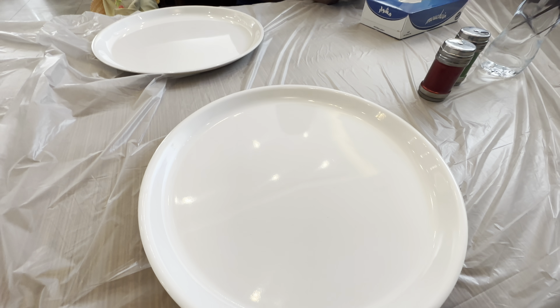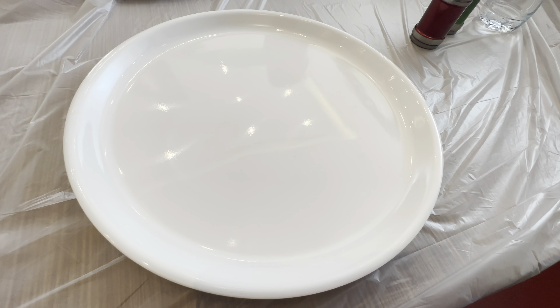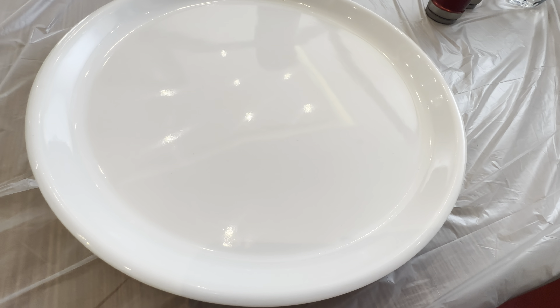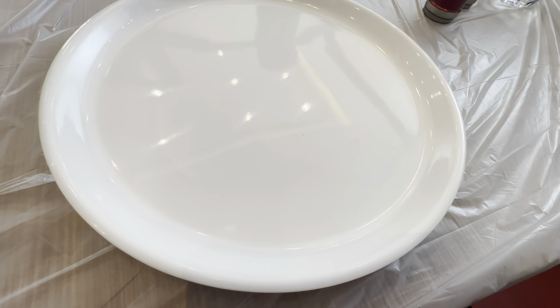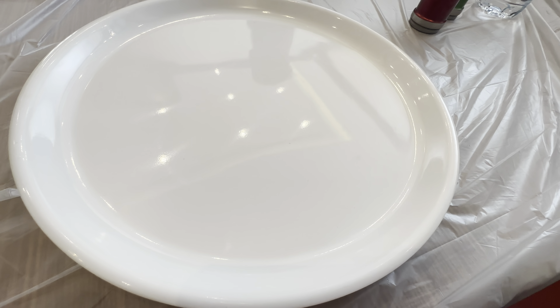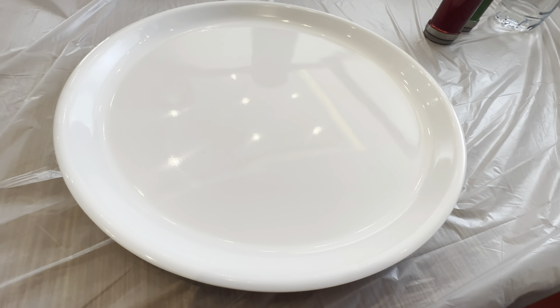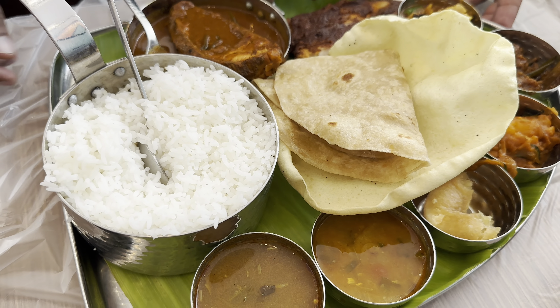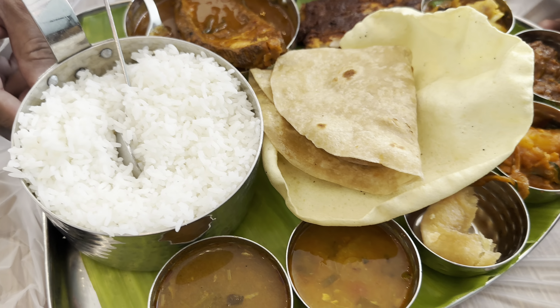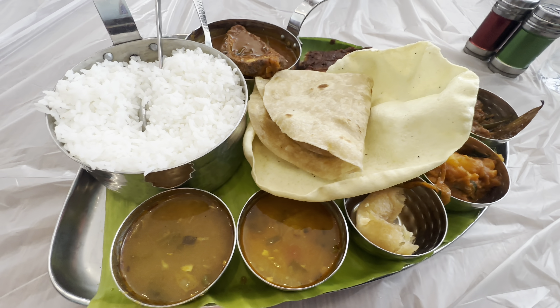Our huge plates are here. I ordered this thali, which will be a proper meal, because I wanted to try something very authentic. Like a South Indian restaurant — something that is typical South Indian, you should eat it this way. This is my fish meal — wow!